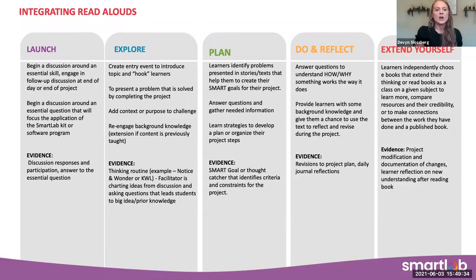These are some of the ways to think about incorporating a read aloud at each step along the Smart Lab learning process. There are a lot of different ways it can look, but these are just some of the ideas you can use. We thought about the launch — maybe you begin a discussion around an essential skill and engage in a follow-up discussion at the end of the day or project, or begin a discussion around an essential question and then focus on the application of the Smart Lab kit.